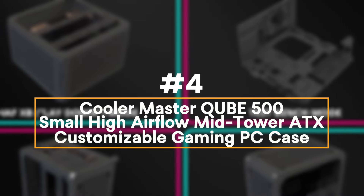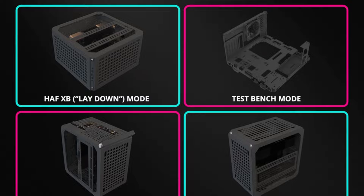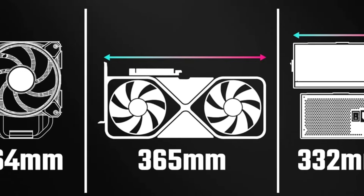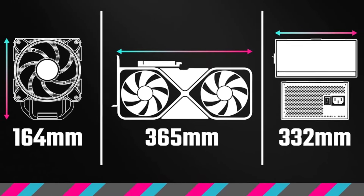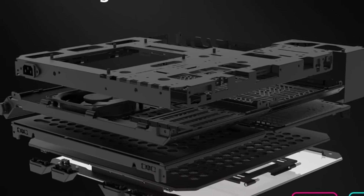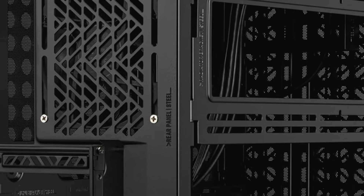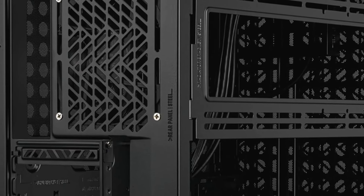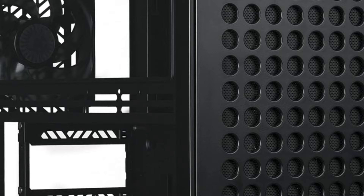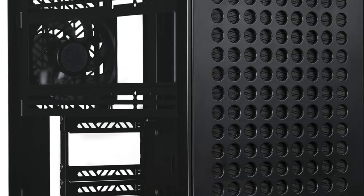Number 4: Cooler Master QUBE500 Small High Airflow Mid-Tower ATX. The Cooler Master QUBE500 is a compact, customizable ATX case designed for gamers and PC builders who value both style and performance. Featuring a fully modular design, it allows users to create a system tailored to their needs with a unique build-it-yourself experience ideal for DIY enthusiasts. Its high-airflow layout includes support for multiple fan configurations for optimal cooling. The case accommodates ATX, micro-ATX, and ITX motherboards, offering versatile compatibility. With seven expansion slots and a built-in vertical GPU mount, it adds aesthetic flair to your build.